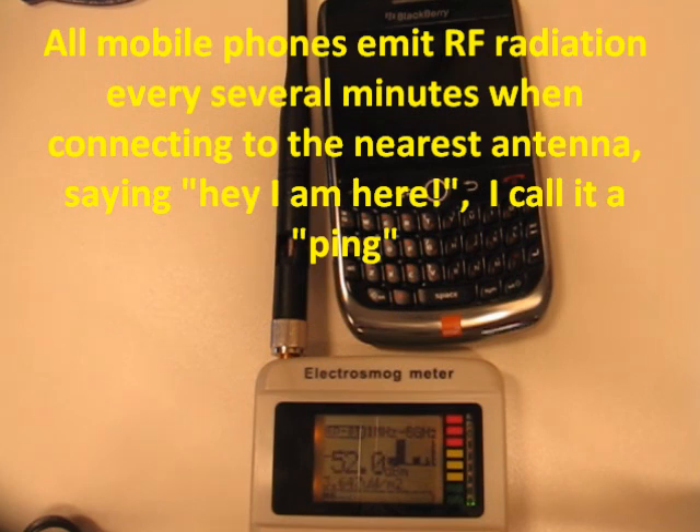All mobile phones emit RF radiation every several minutes when connecting to the nearest antenna, saying "Hey, I am here." I call it a ping.